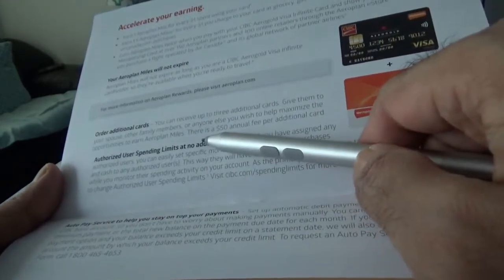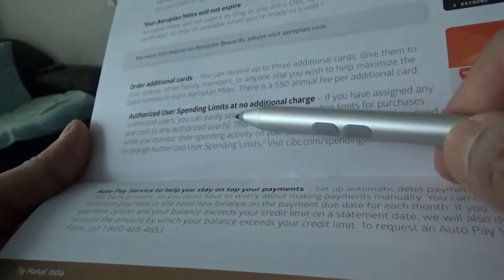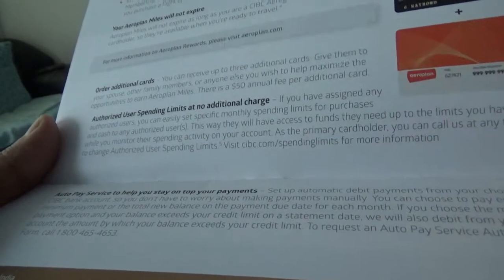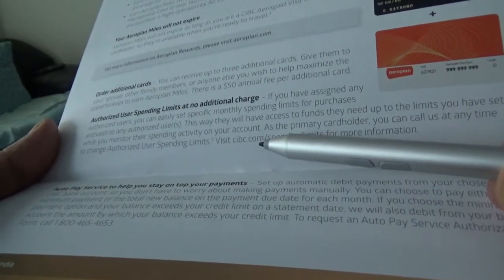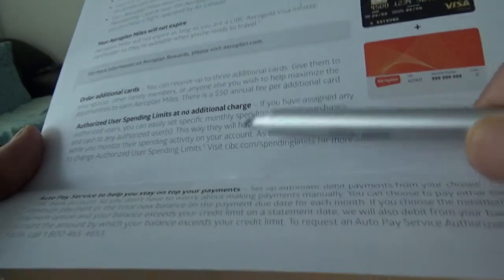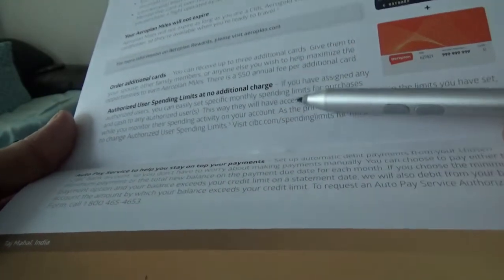Additional cards carry a $50 annual fee. There is also an authorized user spending limit feature at no additional charge — this lets you control how much an authorized user can access. For example, if you have a $20,000 credit limit and give a card to an authorized user, normally they'd have full access to that limit, but with this card you can restrict the amount. That's a nice feature. There's also an auto-pay service to help you stay on top of payments.